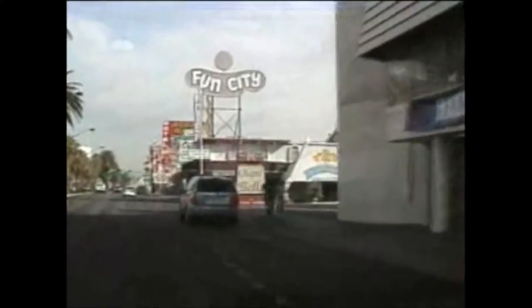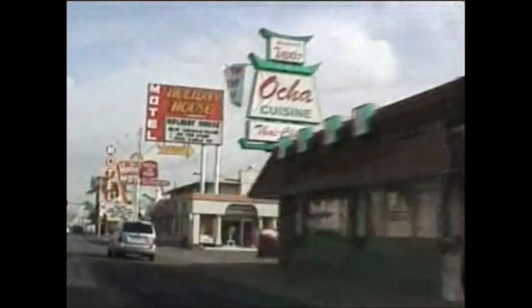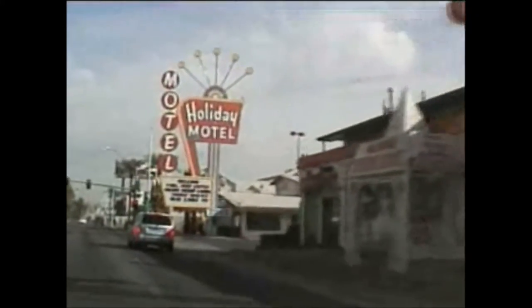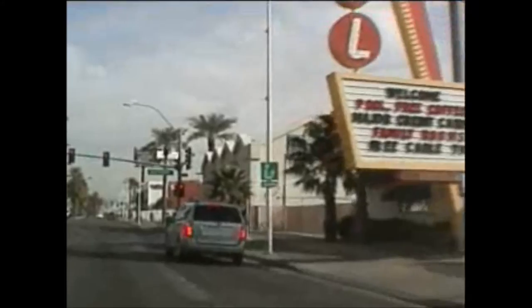Here's your kind of 50s motel — Fun City Motel, Holiday House, Holiday Motel. This is where you have your marriage chapels, wedding chapels.